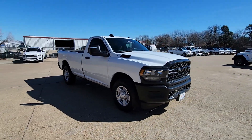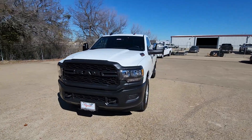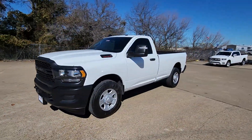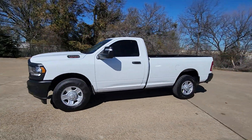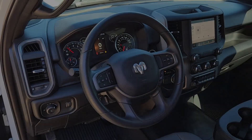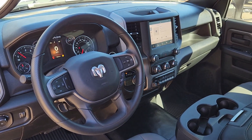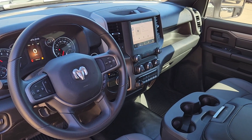Apple CarPlay and/or Android Auto, touchscreen infotainment system, keyless entry, satellite radio, heated mirrors, backup camera, keyless start, bed liner, Wi-Fi hotspot, Bluetooth connection. Feel solid and secure in the RAM 3500, the supersized heavy duty truck that's ready to go to work.